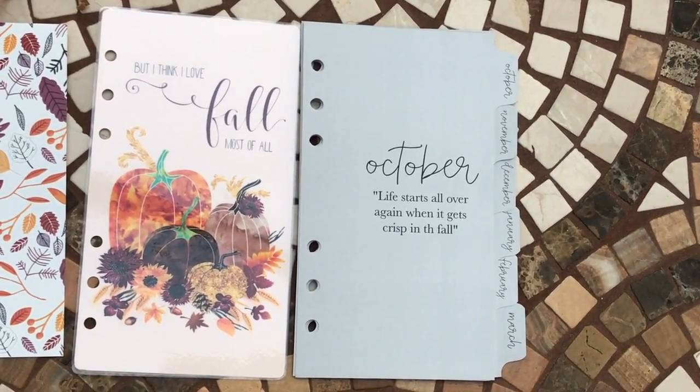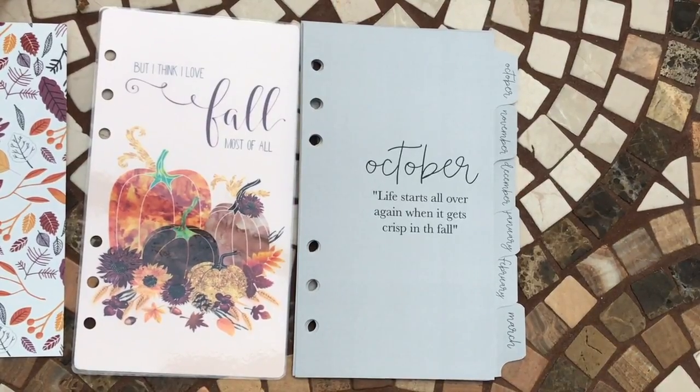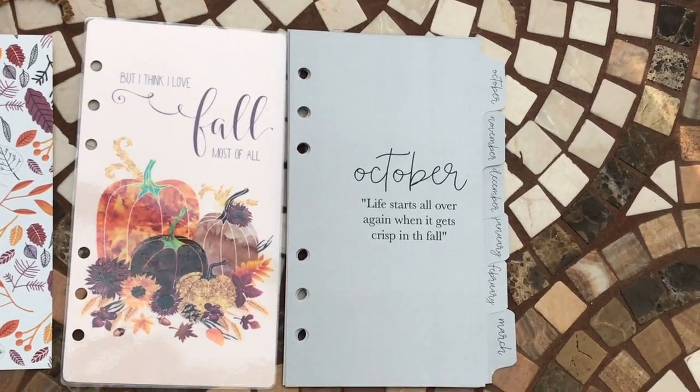If you're interested in the Planner Addict Box or the Ring Bound Bundle, you can order them separately or together like I did — all the information and links will be underneath this video. If you like planner-related or subscription box videos, or videos about tea, this is the channel to check out. Click subscribe, leave a comment, leave a like — I'd really appreciate that. Thank you for watching, bye guys!